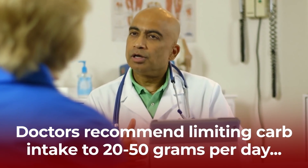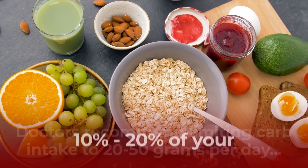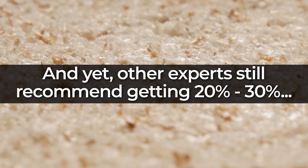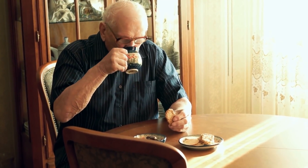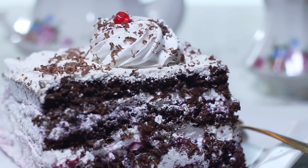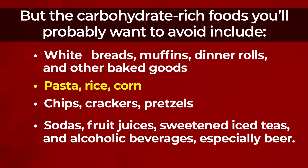Many doctors now recommend that diabetics limit their carb intake to 20 to 50 grams per day, which equates to just 10 to 20% of your daily caloric intake. Other experts still recommend getting 20 to 40% of your daily calories from carbohydrates, even if you're diabetic, so it all comes down to finding what works best for you. Carbohydrate-rich foods you'll probably want to avoid include white breads, muffins, dinner rolls, pasta, rice and corn, chips, crackers, pretzels, sodas, fruit juices, sweetened iced teas, and alcoholic beverages, especially beer.